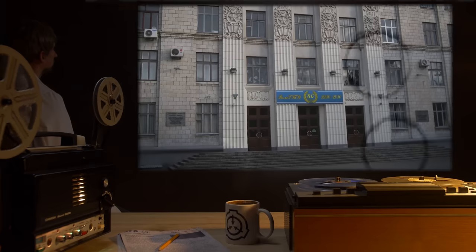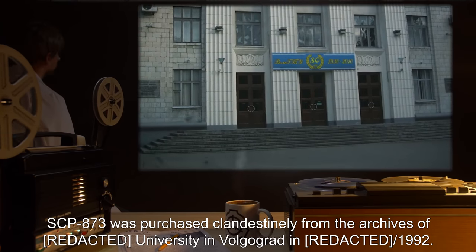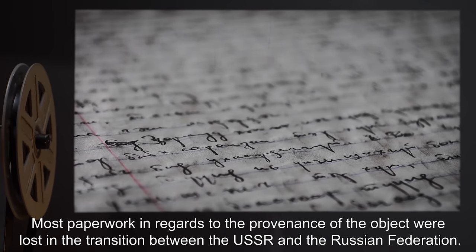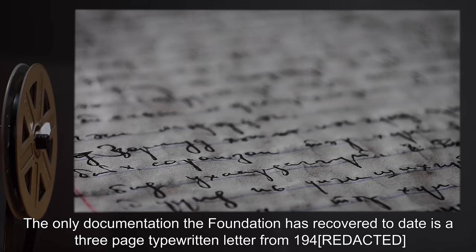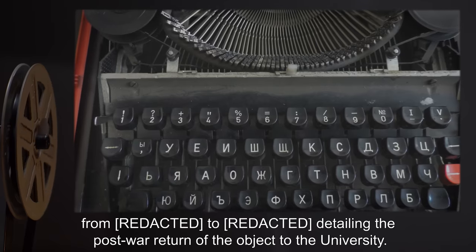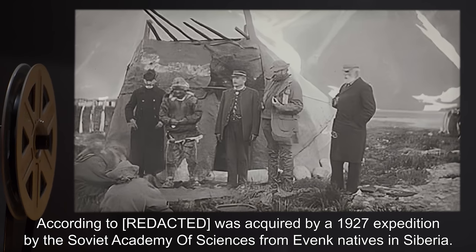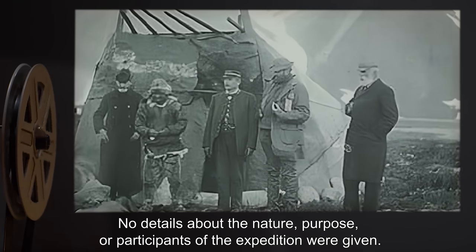Addendum 1 — Acquisition Notes. SCP-873 was purchased clandestinely from the archives of R— University in Volgograd in 1992. Most paperwork regarding the provenance of the object was lost in the transition between the USSR and the Russian Federation. The only documentation the Foundation has recovered to date is a three-page typewritten letter from 1940, detailing the post-war return of the object to the university. According to the letter, SCP-873 was acquired by a 1927 expedition by the Soviet Academy of Sciences from Ivank natives in Siberia. No details about the nature, purpose, or participants of the expedition were given.